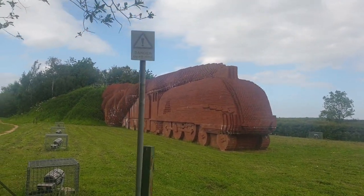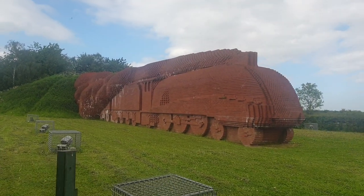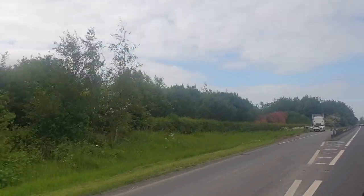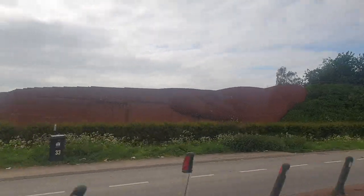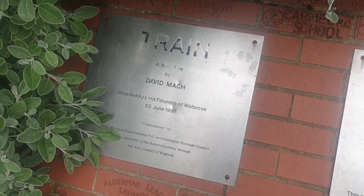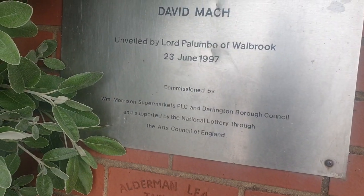The Brick Train is situated along the A66 near Morrisons, and if you're driving past there, there is a chance that, to be honest, you can quite easily miss it, although a large 10-foot brick train is difficult to miss. It has been built in 1997 and was commissioned initially by the Morrisons Group, so it's actually been in existence for 26 years.